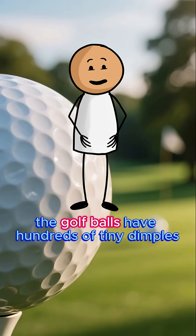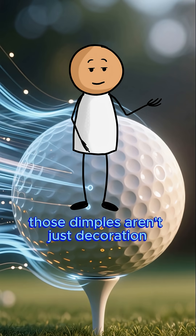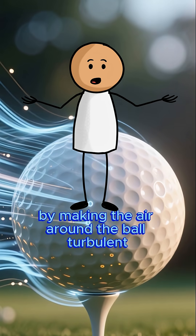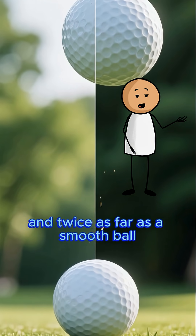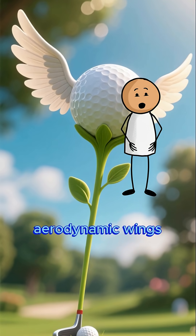Did you know that golf balls have hundreds of tiny dimples for a very special reason? Those dimples aren't just decoration — they reduce air drag and create lift by making the air around the ball turbulent. This clever design lets the ball fly higher and twice as far as a smooth ball. It's like giving the golf ball its own built-in aerodynamic wings.